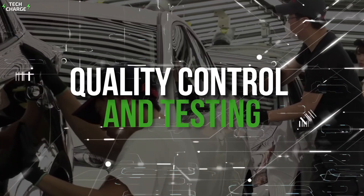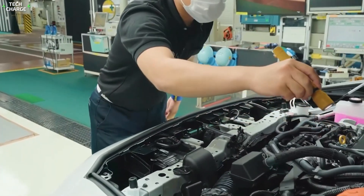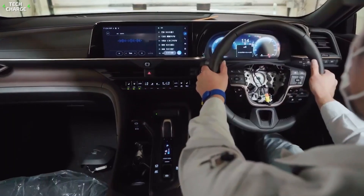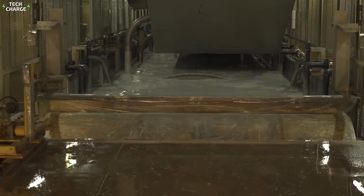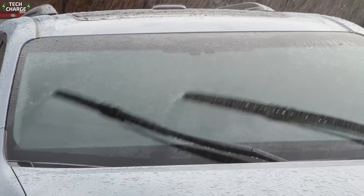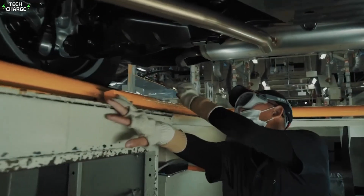Toyota doesn't just hope they've built a good car — they make sure of it. Every vehicle goes through a gauntlet of tests before leaving the factory, a process so thorough it can take longer than the actual assembly. First, there's the water test: the car is blasted with high-pressure water to check for leaks. Even a tiny gap could lead to problems. This test mimics the worst rainstorm the car might encounter, ensuring it'll stay dry in any weather.